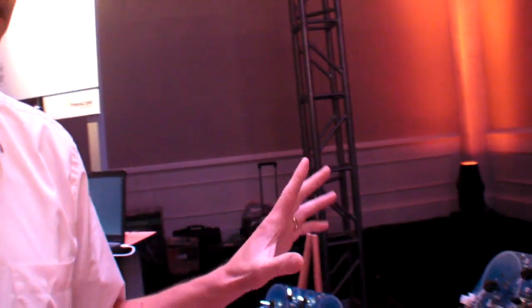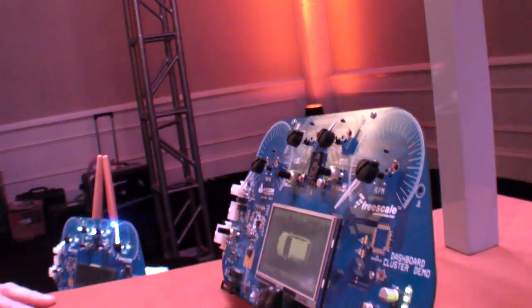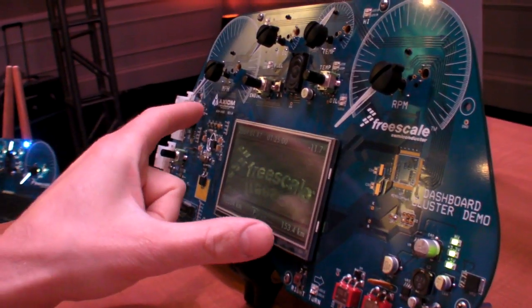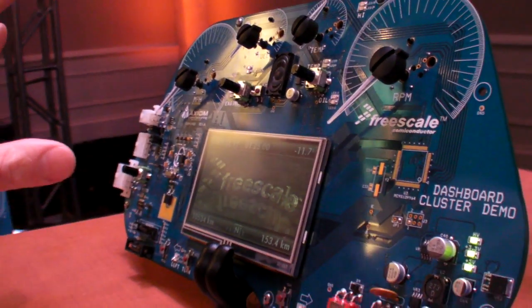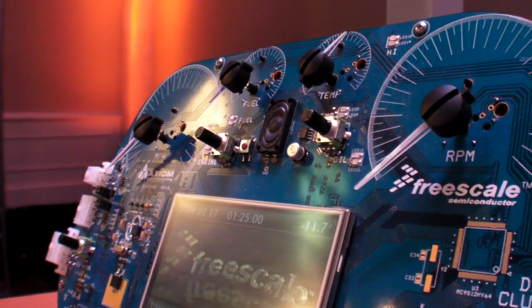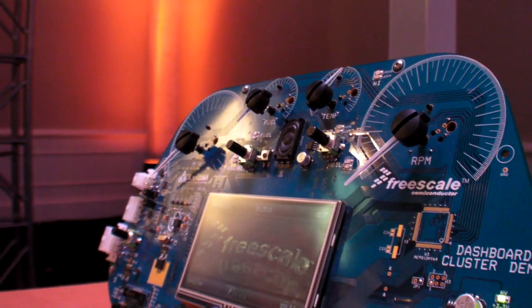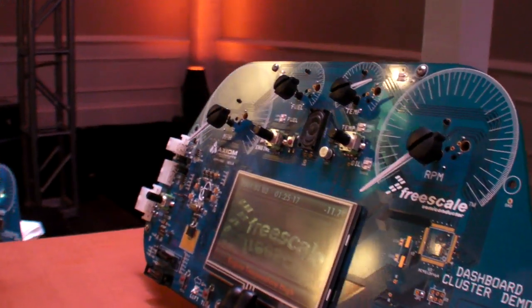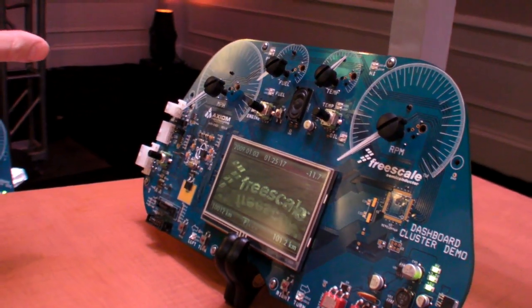If you look over here, this is what we call a mid-highline instrument cluster solution. This is really the future of high-volume instrument clusters, at least for the more developed markets. In one single chip, we can drive a QVGA graphics panel with some pretty fancy animations. We can drive directly six gauges with integrated stepper motor drivers with patented stall detector technology.